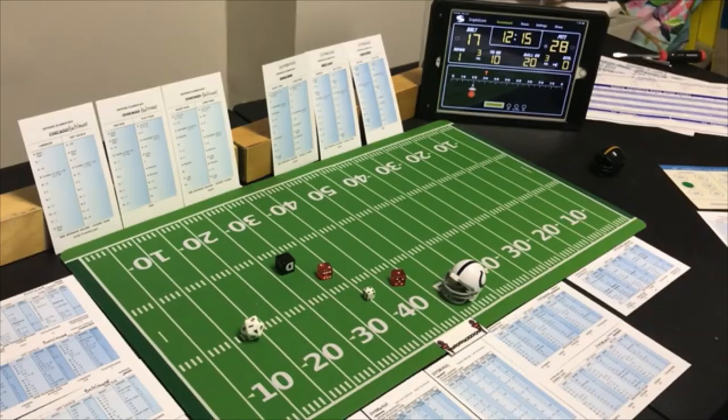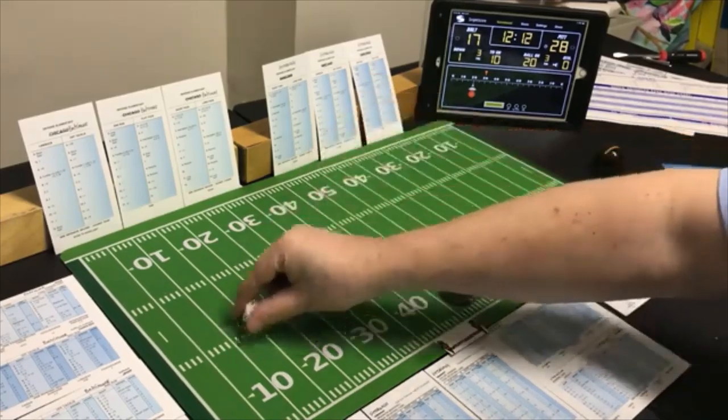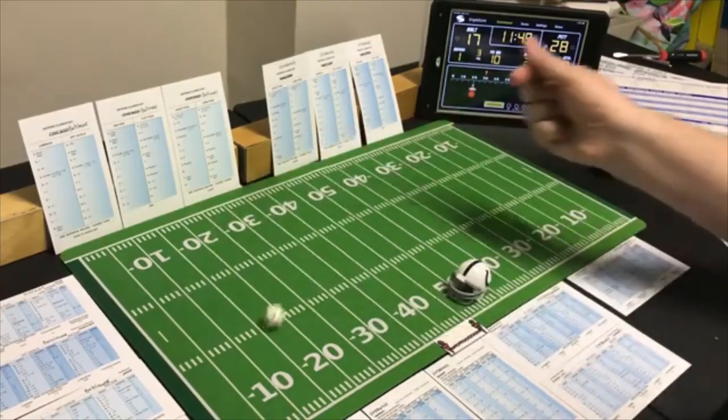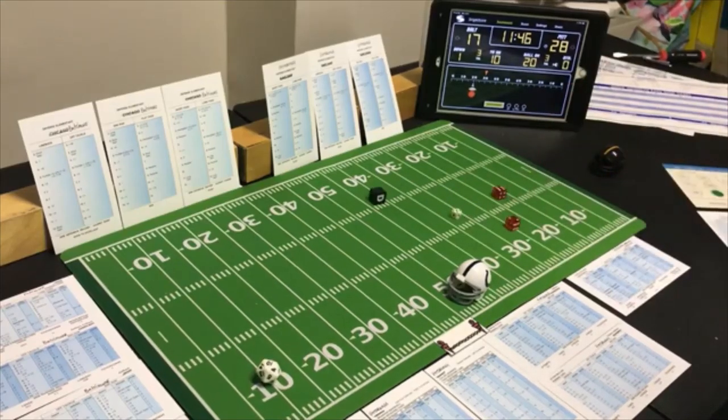Off tackle with the fullback — Pittsburgh looking for the run. A 5 off tackle, possible fumble — negative 1, rolling 2 to 4 — he maintains possession, just negative 1 yard. End run with the halfback, second and eleven — looking for the pass. An 8 off tackle on their defense — 7 yards. Third and four — line buck with the fullback.